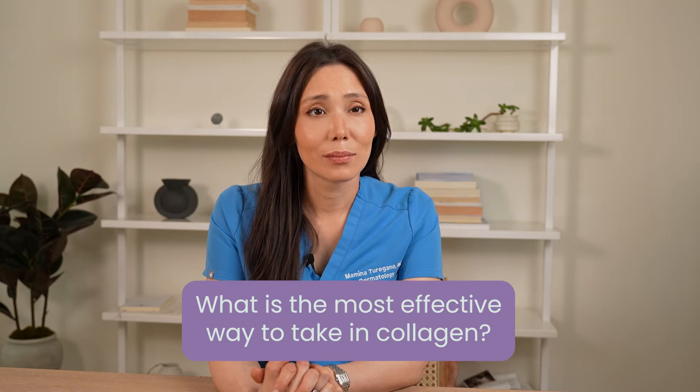What's the most effective way to take in collagen — pills, powders, or lotions? When it comes to oral collagen versus topical collagen, I would choose oral collagen.